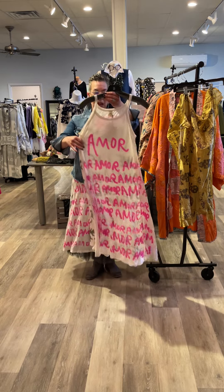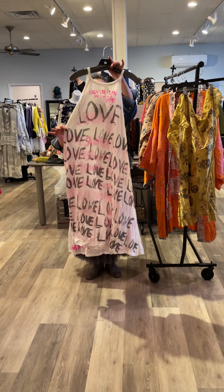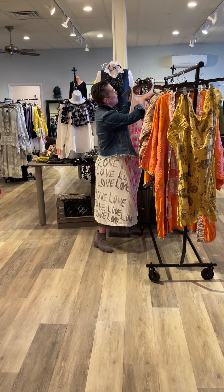I am wearing the Lana tank dress — 'Amor' on the front, 'Love' on the back — and of course, a little denim jacket and little tutu for a little added drama.